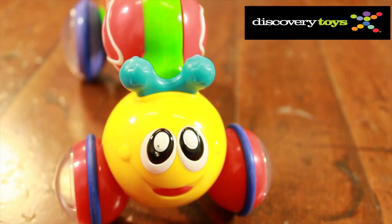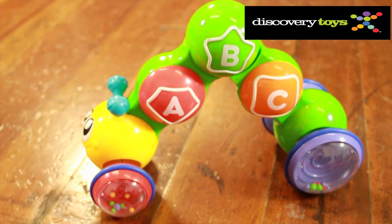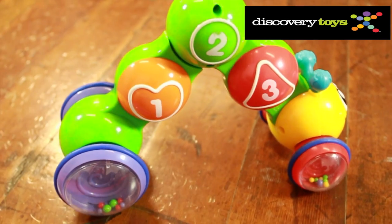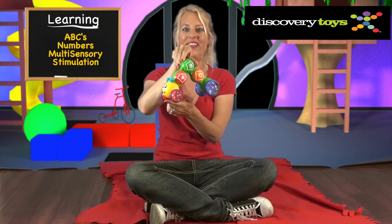The big happy face appeals to babies, and the colorful body features ABCs, numbers, and round beads in the wheels for multi-sensory stimulation.